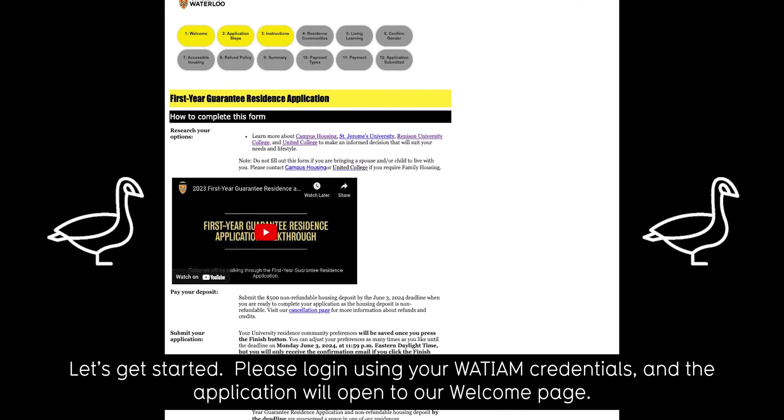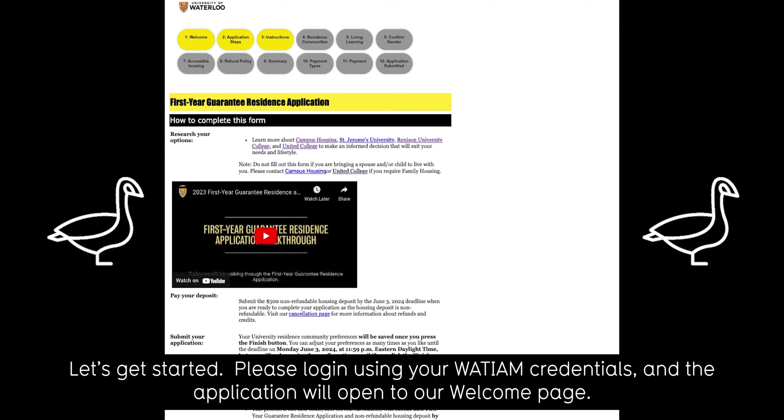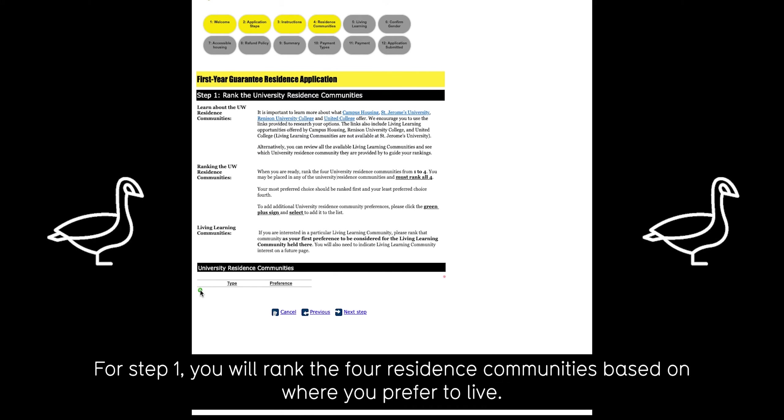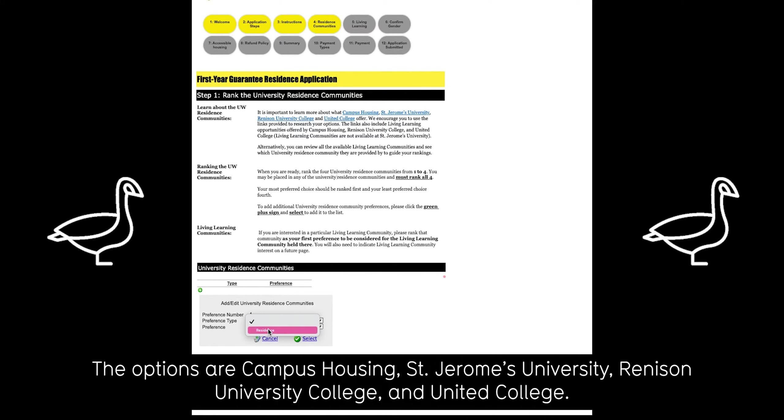Please log in using your WatIAM credentials and the application will open to our Welcome page. For step one, you will rank the four residence communities based on where you prefer to live. The options are Campus Housing, St. Jerome's University, Renison University College, and United College.